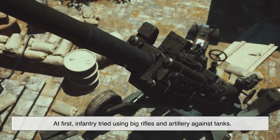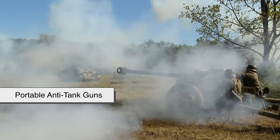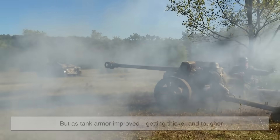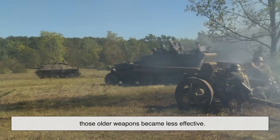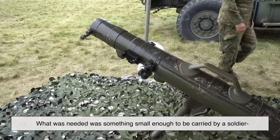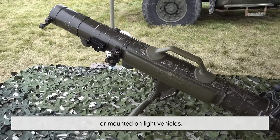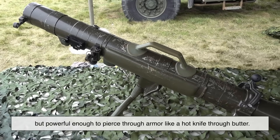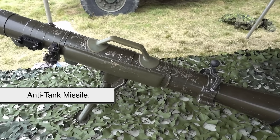At first, infantry tried using big rifles and artillery against tanks. Then came portable anti-tank guns. But as tank armor improved, getting thicker and tougher, those older weapons became less effective. What was needed was something small enough to be carried by a soldier or mounted on light vehicles, but powerful enough to pierce through armor like a hot knife through butter. Enter the anti-tank missile.